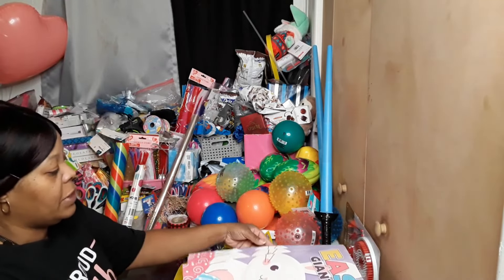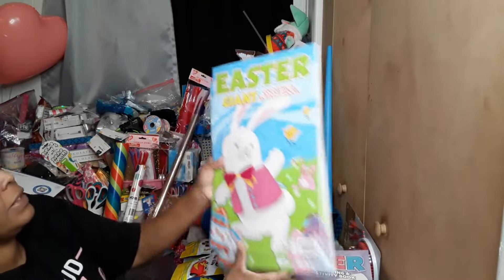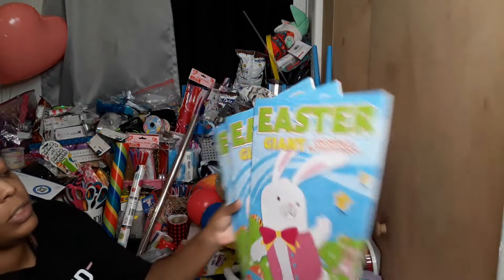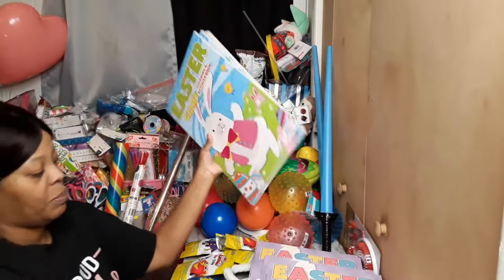We got four of these giant Easter coloring books. You can either turn it this way or that way — it goes with both of them.